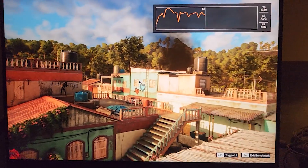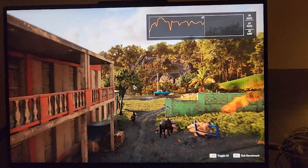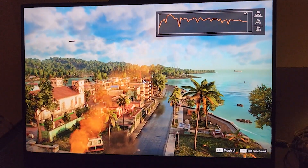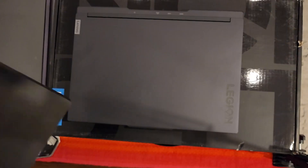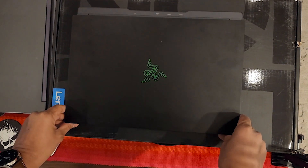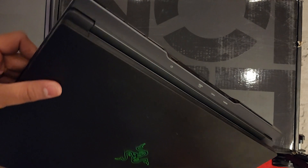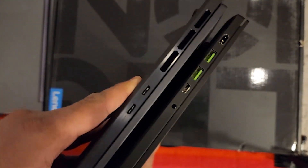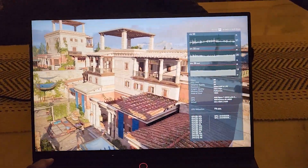On one end you have ultra-slim devices like the XPS or MacBook Air — more productivity day-to-day laptops where you compromise on performance. On the other end you have incredibly thick gaming devices meant to be desktop replacements that you can't easily take anywhere. The Legion Slim 7 Gen 7 sits right in the sweet spot, taking the best of both worlds and putting it in a neat, easy-to-use, reliable package. Nothing is perfect and this is no different.